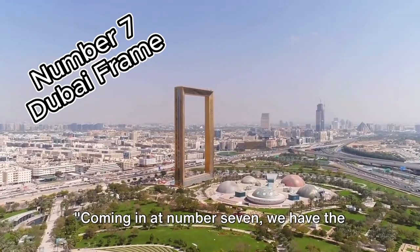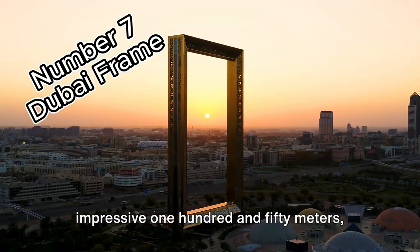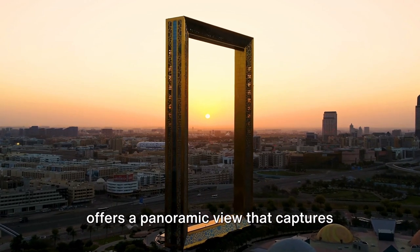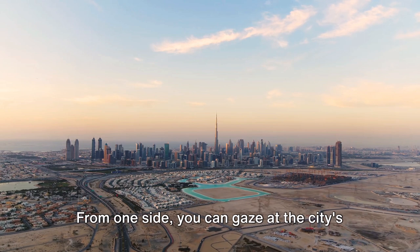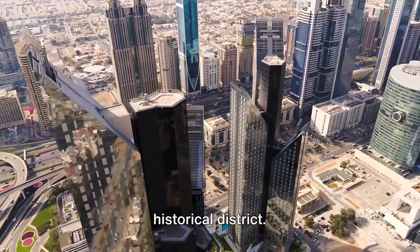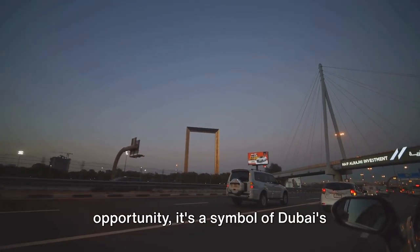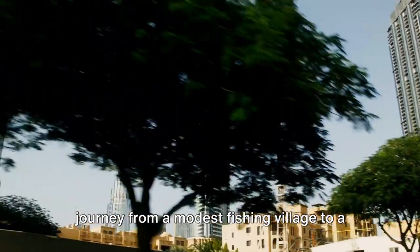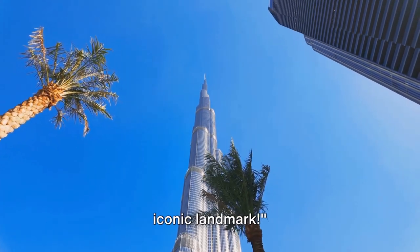Coming in at number 7, we have the Dubai Frame. This architectural marvel, towering at an impressive 150 meters, offers a panoramic view that captures Dubai's astounding progress. From one side you can gaze at the city's gleaming modern skyline, while the other side offers a glimpse of Dubai's rich historical district. This towering frame is a symbol of Dubai's journey from a modest fishing village to a world-class metropolis. Frame your memories of Dubai at this iconic landmark.